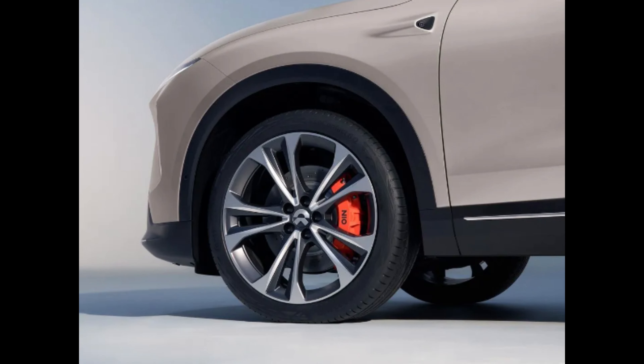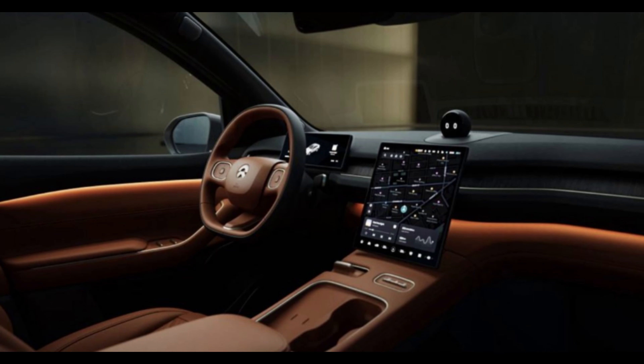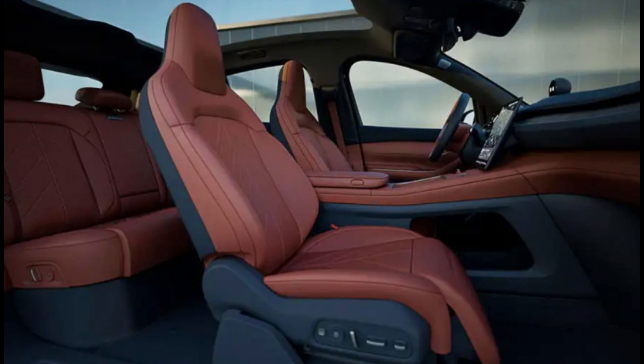Here we are discussing the features of the Nikola EC7 EV 2023. It has power steering, USB and auxiliary input, power windows, leather seats, touchscreen, audio system with remote control, and front and back speakers.